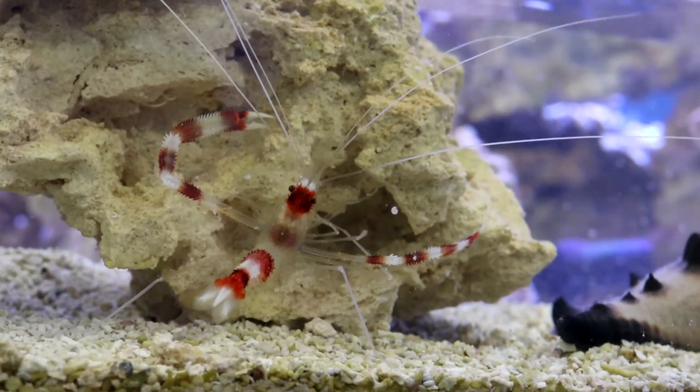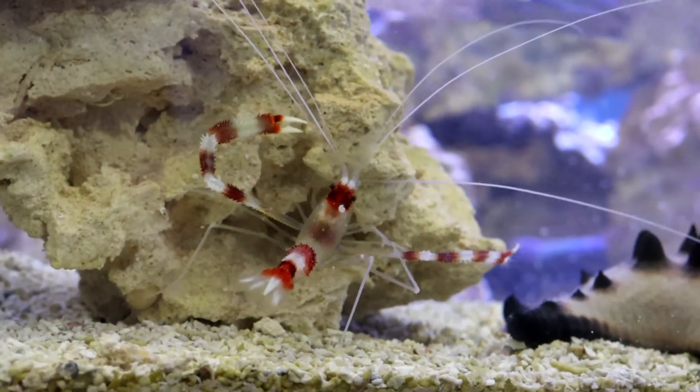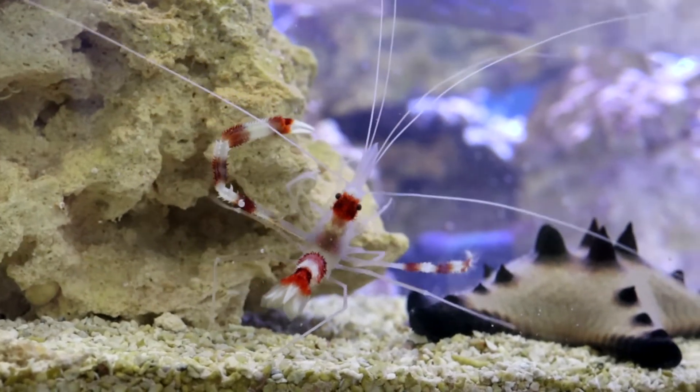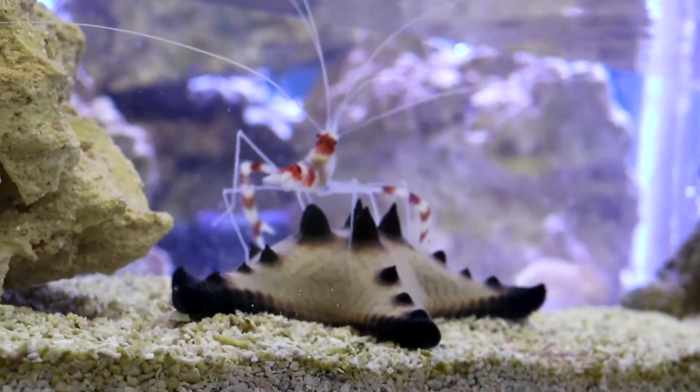Another unique feature is that Coral Banded Shrimp are able to detect individuals from within their own species. This is uncommon among invertebrates, and is likely explained through chemical signaling.